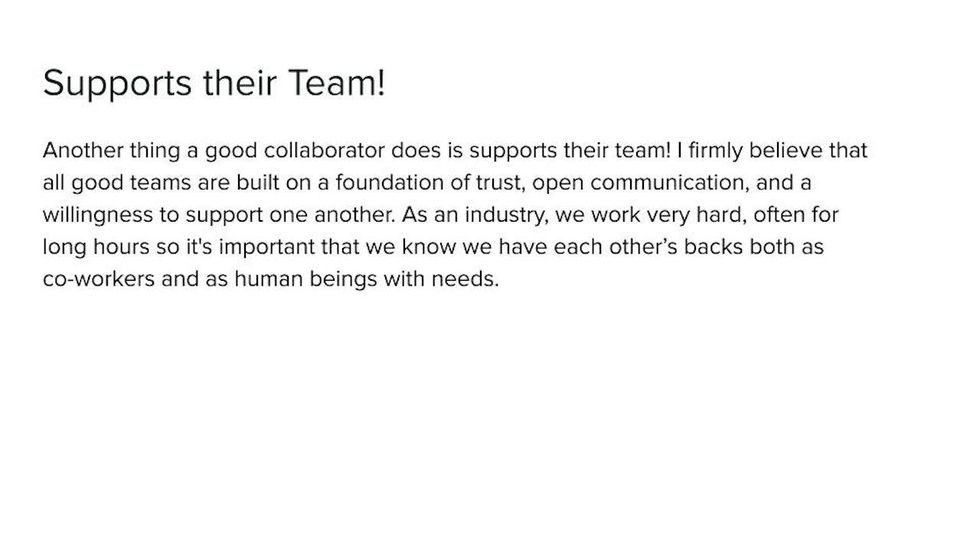Another thing a good collaborator does is support their team. I firmly believe that all good teams are built on a foundation of trust, open communication, and a willingness to support one another. As an industry, we work very hard, often for long hours, so it's important that we know we have each other's backs — both as co-workers and as human beings with needs.